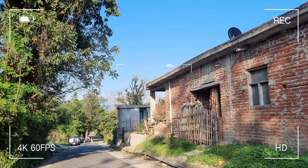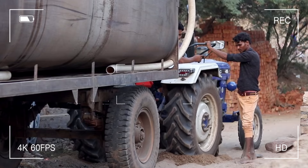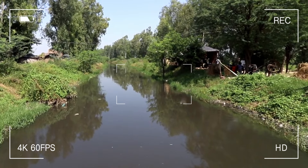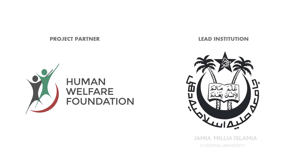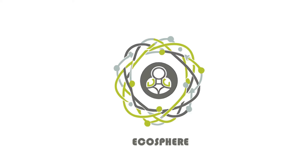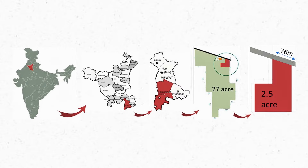Maywath experiences extreme drought conditions and water scarcity. Apart from the climatic issues, it is heavily impacted by poverty where students have no or very few access to basic education. Institution Jamia Millia Islamia, with project partner Human Welfare Foundation, has teamed with EcoSphere to design a school in Maywath to improve water scarcity problems, impart basic education, and achieve net zero design.